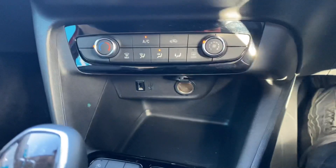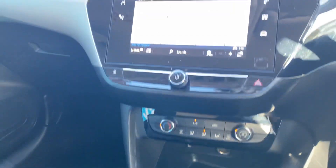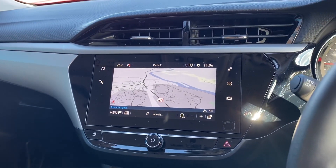Your climate control, USB, stop-start function, and you've got your satellite navigation on this car.